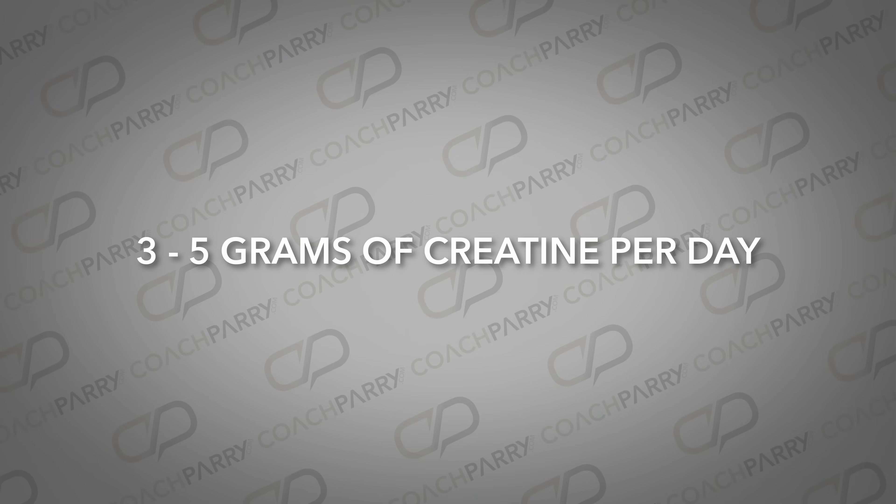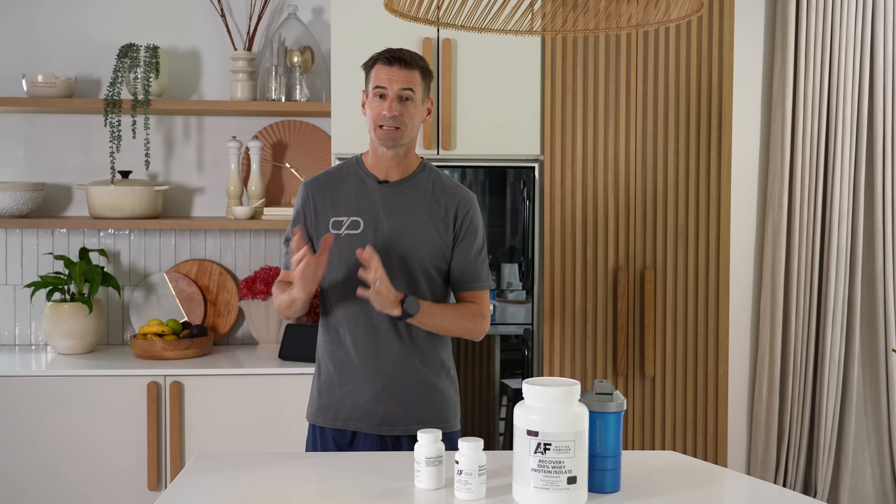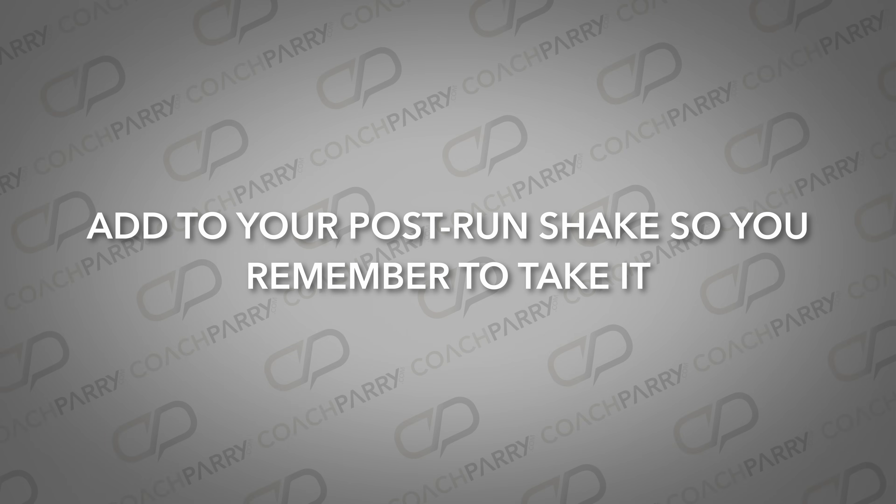For most runners, the ideal dose is 3 to 5 grams of creatine per day. This allows your muscles to become saturated over time, maximizing your results. Unlike protein, timing doesn't really matter for creatine — you don't need to take it straight after your workouts as long as you take it consistently. You may as well add it to your post-run shake so that you remember to take it. If you're worried about gaining weight or retaining water from creatine, don't be. The slight increase in muscle hydration is actually a good thing — it'll help protect your muscles during high-impact activity like running.